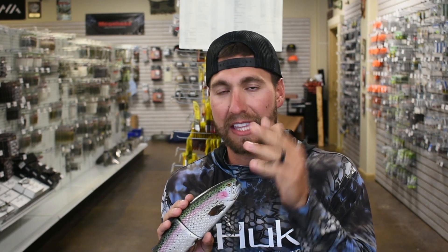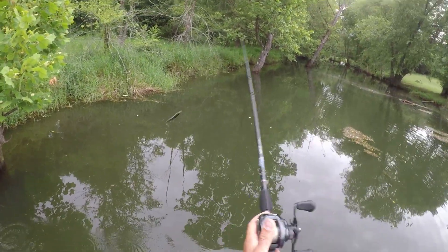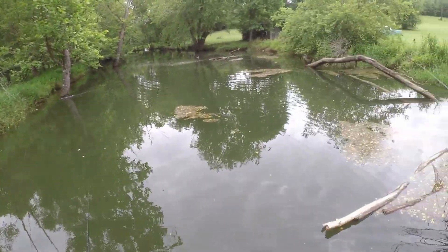I have never ever seen fish react to a lure like I have with this thing. My first day throwing it — I'm gonna roll some footage real quick, back-to-back casts. Check this out.